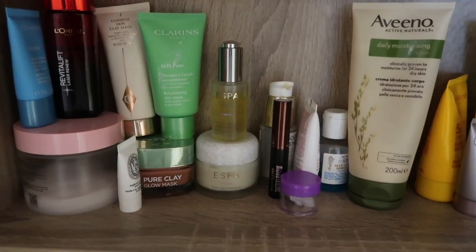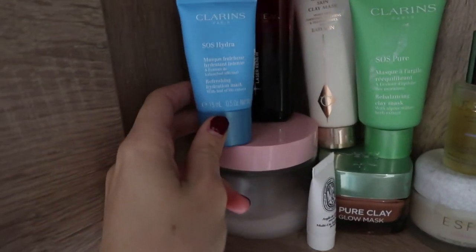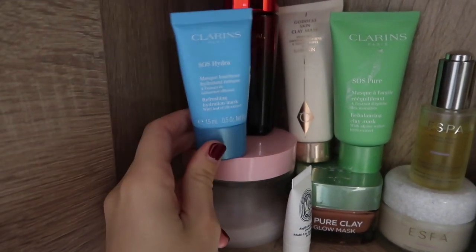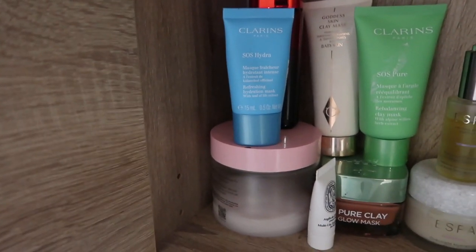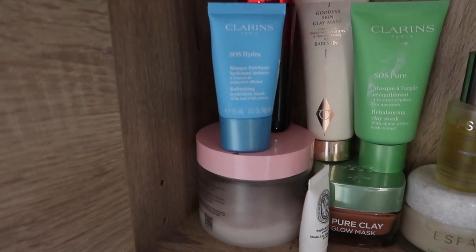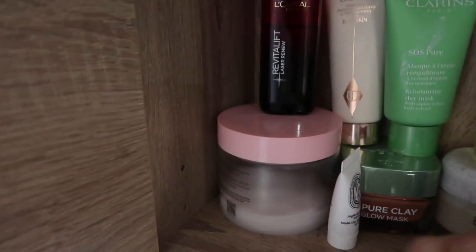Going up to the top shelf, I've got my masks, body products, and tanning products. First up is the Clarins Refreshing Hydration Mask — this is really nice to use after a clay mask or the AHA Peeling from The Ordinary. You put this on afterwards and it makes sure your skin stays hydrated after a treatment.